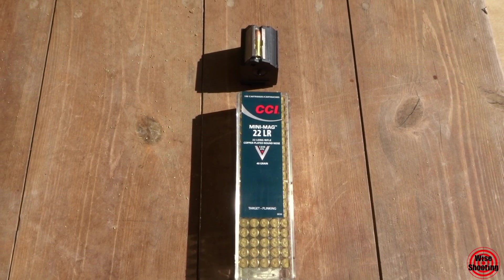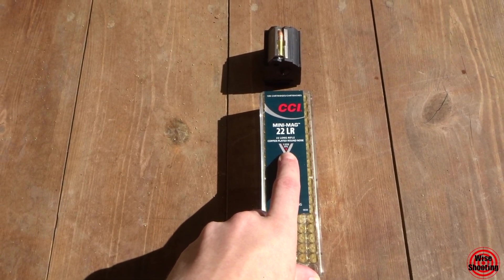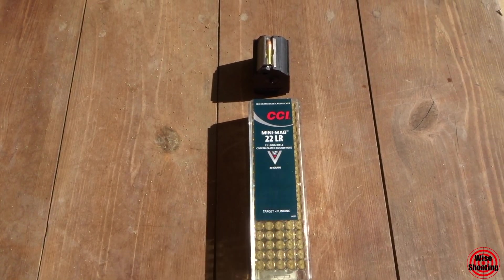Next up we have the CCI Mini Mags. It's a 40 grain bullet and the box says it should be traveling at around 1,235 feet per second.